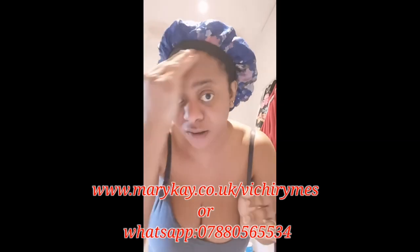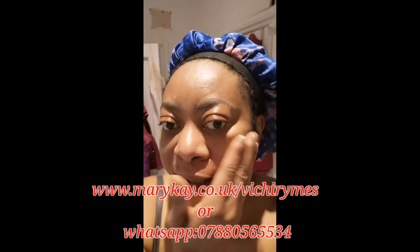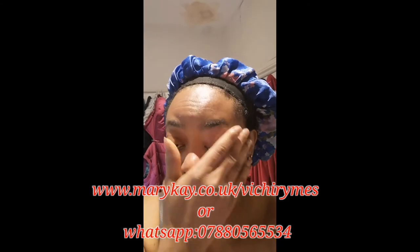Yeah, that's it! My face is all moisturized and clean, ready for the day. This is my morning routine and I believe it's good for everyone.